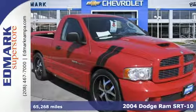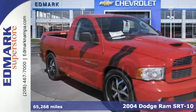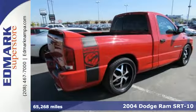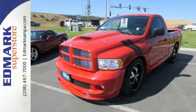Here's a 2004 Dodge Ram 1500. Standard features include a front split bench seat, power steering, power mirrors, and adjustable headrests.